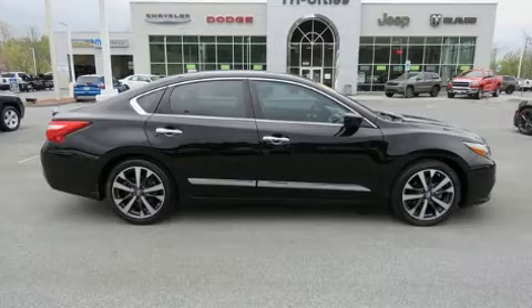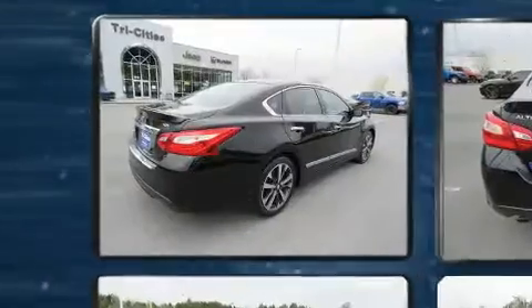Experience driving perfection in the 2016 Nissan Altima. This four-door, five-passenger sedan just recently passed the 20,000-mile mark.